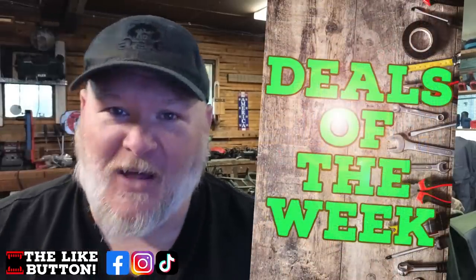Hi guys and gals, welcome back to Denton Tools. Today is Monday, June 26th, and it's time for Deals of the Week.